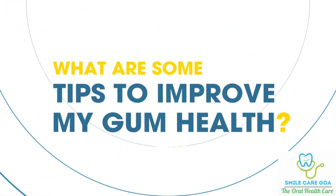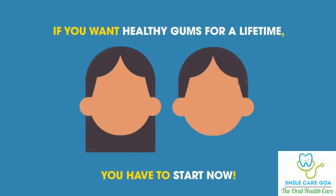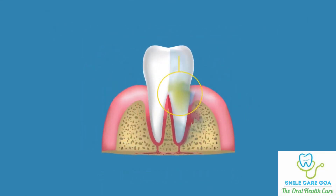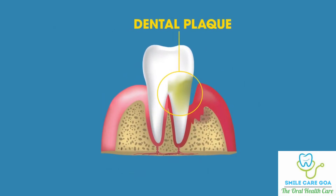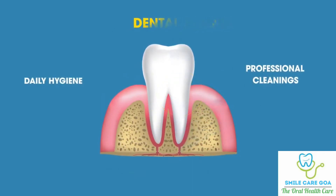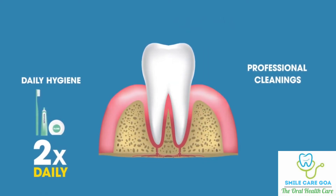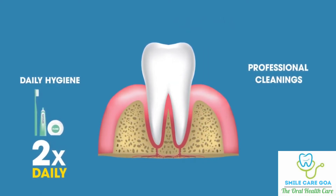What are some tips to improve my gum health? If you want healthy gums for a lifetime, you have to start now. The most common cause of diseased gums is dental plaque. To keep ahead of plaque buildup, combine daily hygiene with regular professional cleanings. Brushing twice a day and flossing every night before bed slows the accumulation of hard-to-remove plaque.